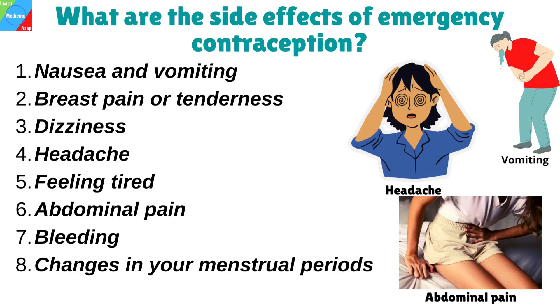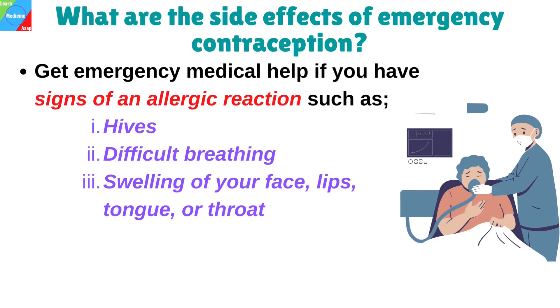There may also be changes in your menstrual periods. Get emergency medical help if you have signs of an allergic reaction such as hives, difficult breathing, or swelling of your face, lips, tongue, or throat.